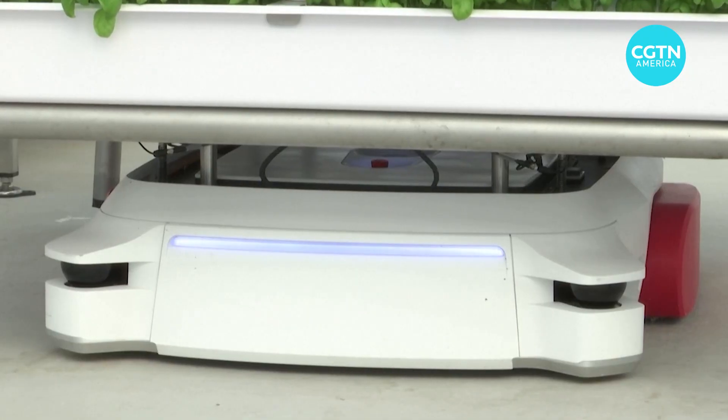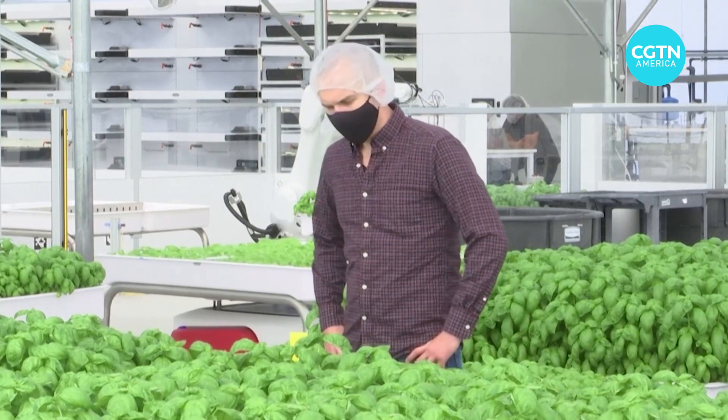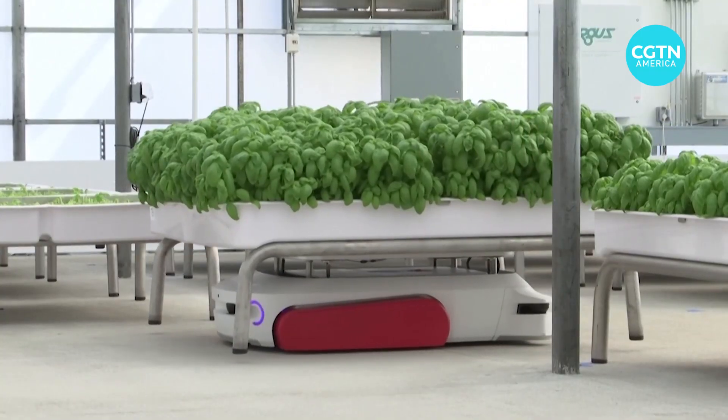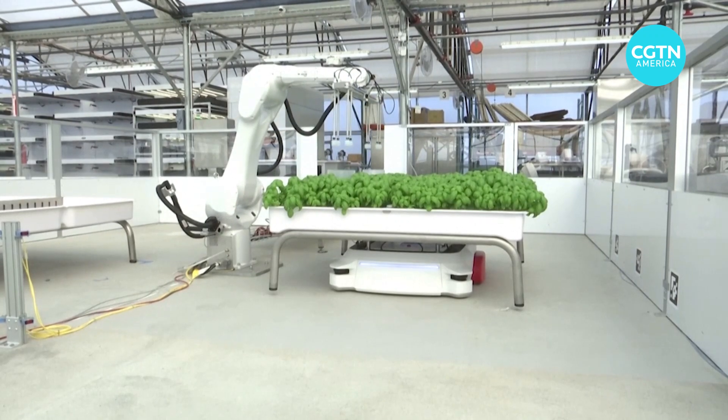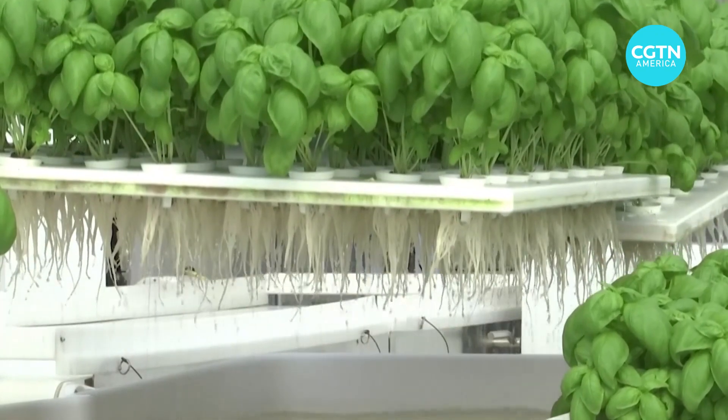Using lidar and cameras, the autonomous robot called Grover moves pallets of basil around the facility. Grover then hands over responsibilities to Ada, a robotic arm that uses suction to lift the basil from the water, allowing their roots to be inspected.